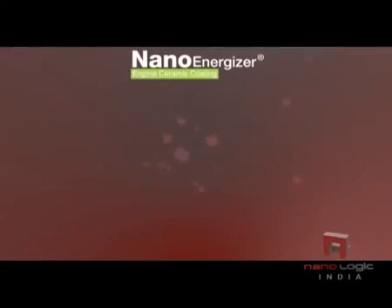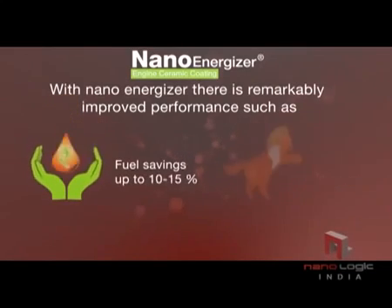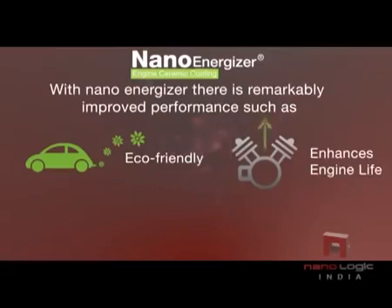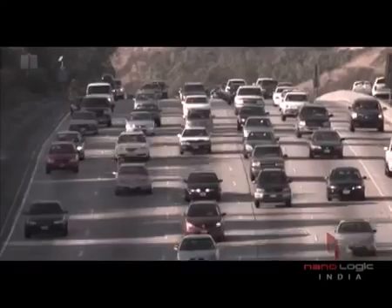With Nano Energizer, there is remarkably improved performance such as fuel savings up to 10 to 15 percent, increased power of the vehicle, better mileage, eco-friendly operation, enhanced engine life, and CERMET coating that starts deteriorating only after 40,000 km.